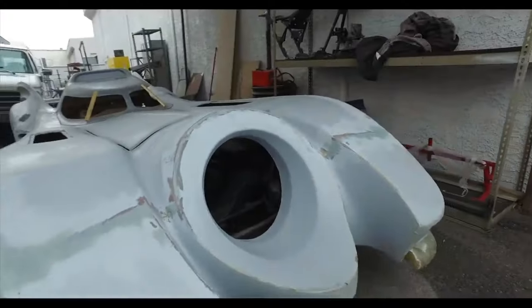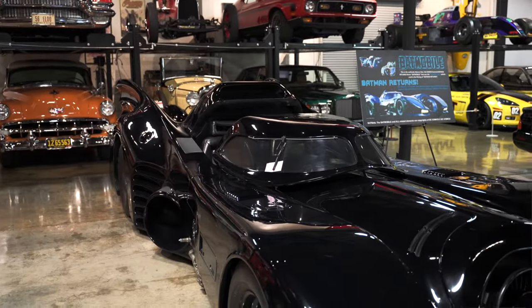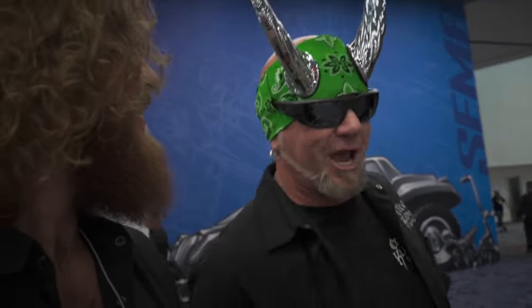Who has ever customized a Batmobile? No one. I mean, they paint them back to, you know, yeah, maybe a purple or a dark blue, but nobody customized one and said, hey, look at this piece of Batmobile, let's do something better.